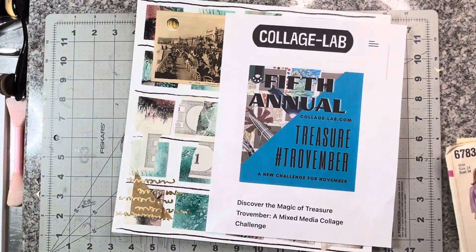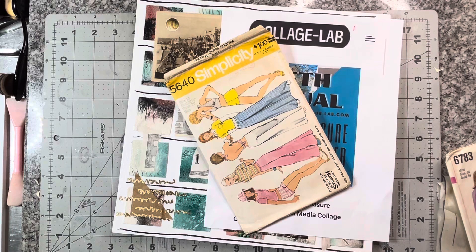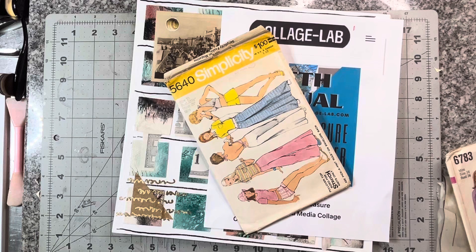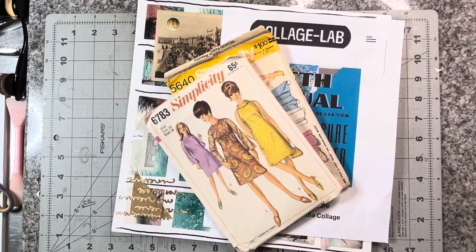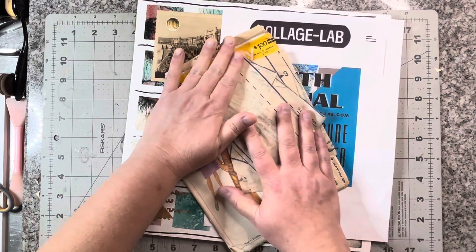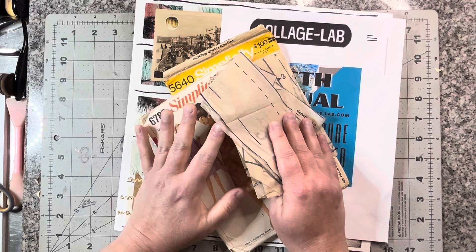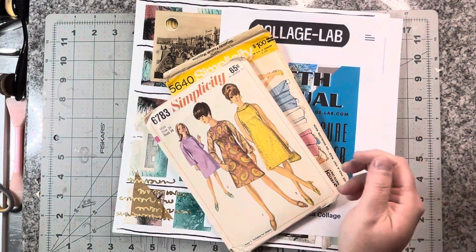Today's prompt for day 11 is 'add something old-fashioned.' And I pulled out a stack of patterns. These are old-fashioned to me because I know people use them still today, but I don't feel like they do, if that makes sense — because very rarely do people make their own clothes.